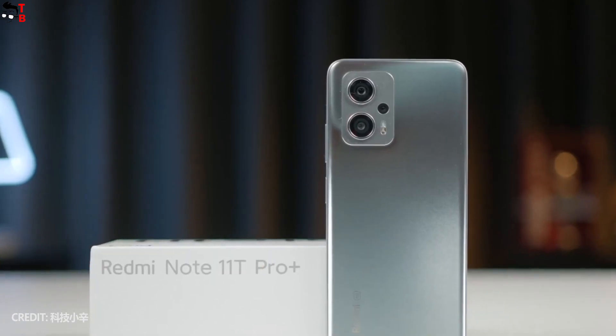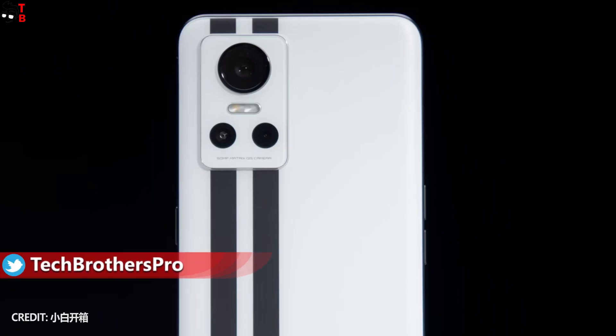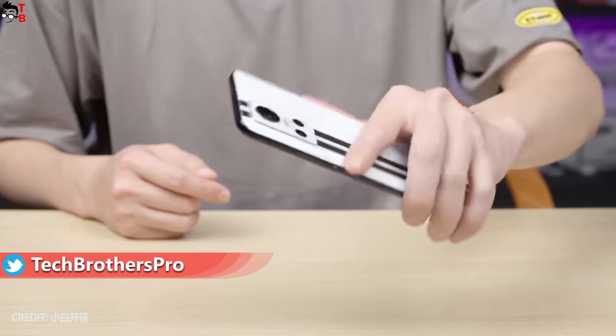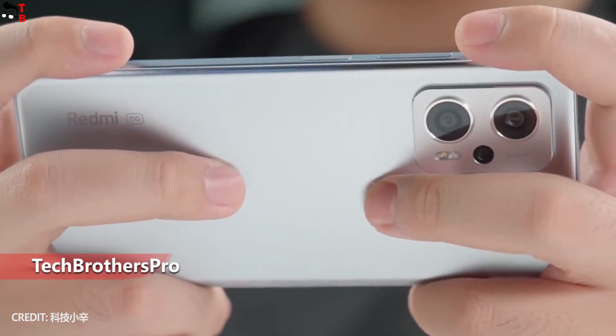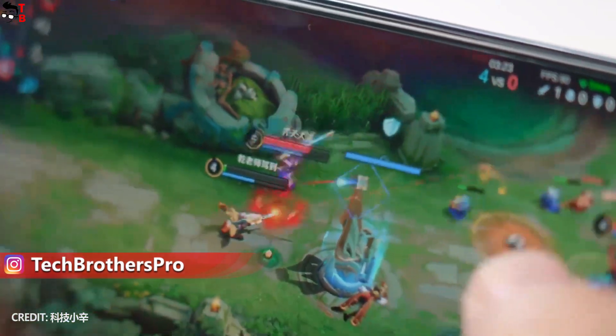I see a lot in common between Redmi Note 11T Pro Plus and Realme GT Neo 3 150W. They have almost the same dimensions and weight, but the Realme phone comes with a 6.7-inch display while the Redmi device has 6.6 inches. We will talk more about the display a little later in this video.